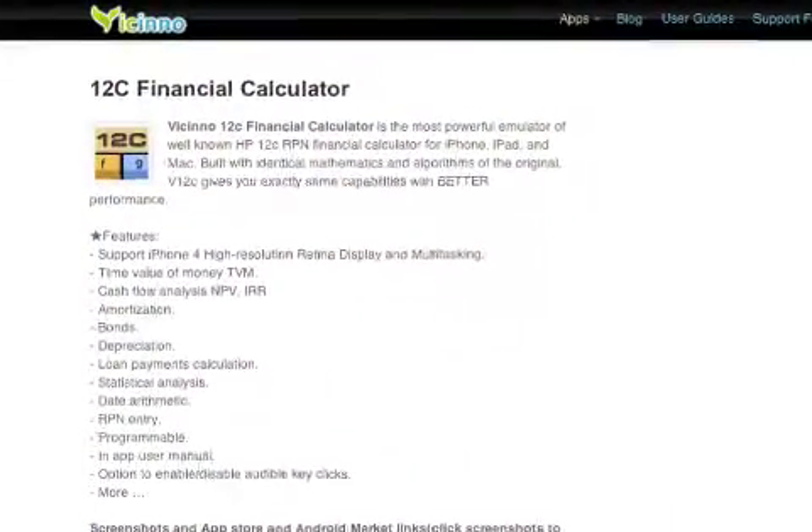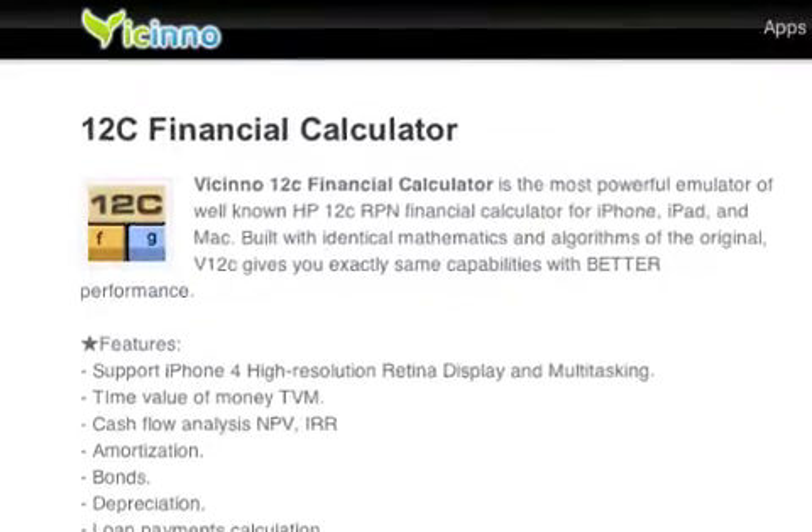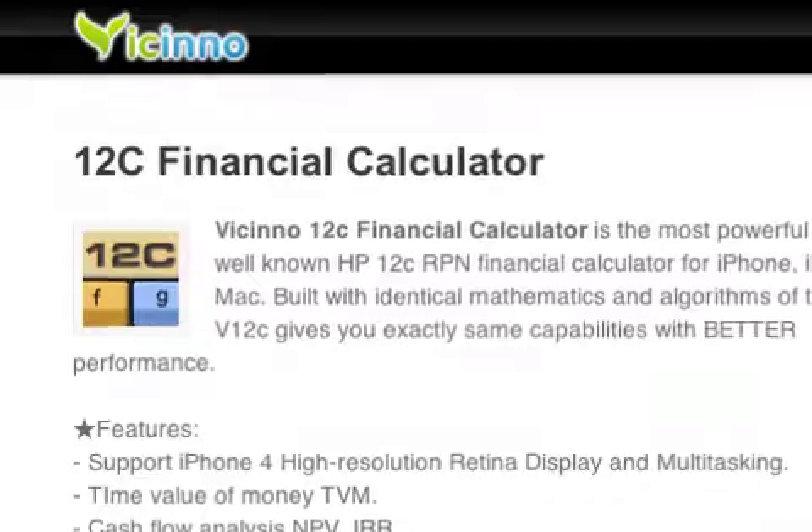12c Financial Calculator 1.8 is on sale for $2.99 and is available worldwide exclusively through the App Store in the Finance category. For more information, please visit www.Vecino.com.